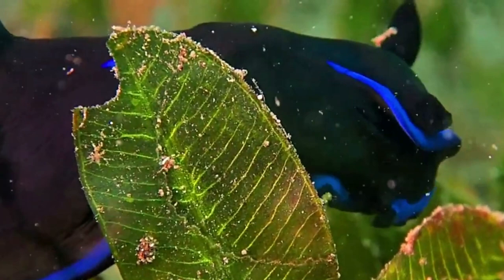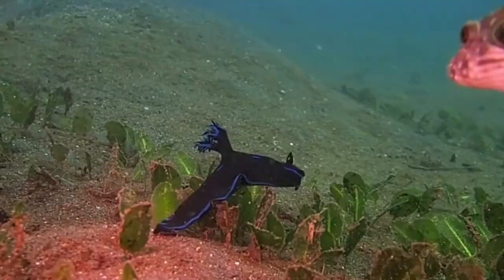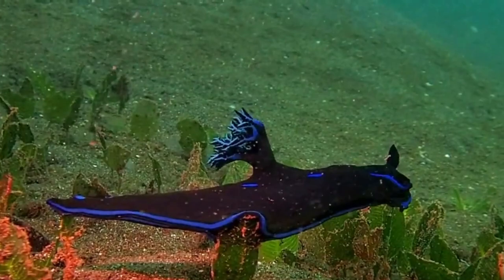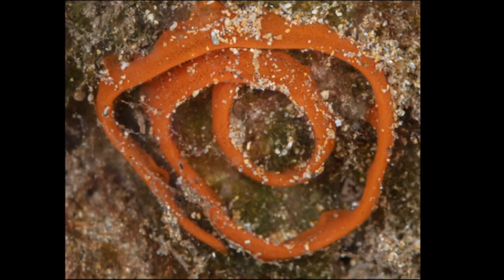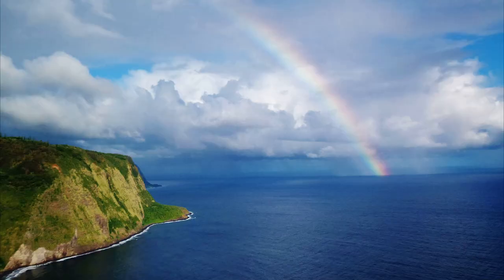Like all nudibranchs, gloomy nudibranchs are simultaneous hermaphrodites, meaning that they possess both male and female reproductive organs. They can mate with any other mature member of their species. Eggs are deposited on hard surfaces in the form of orange ribbons.